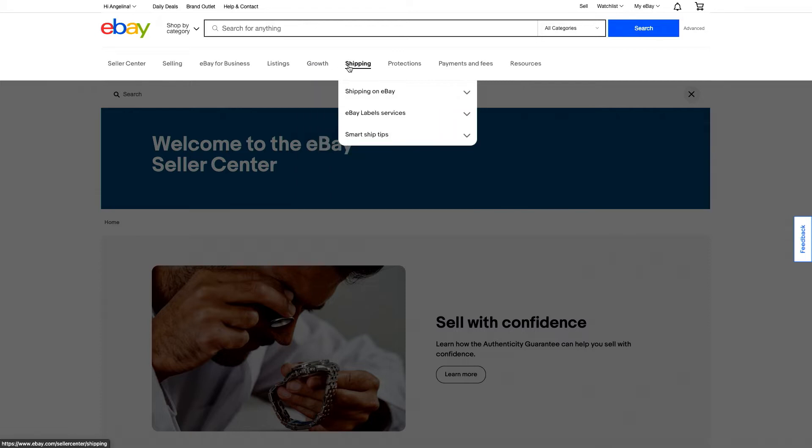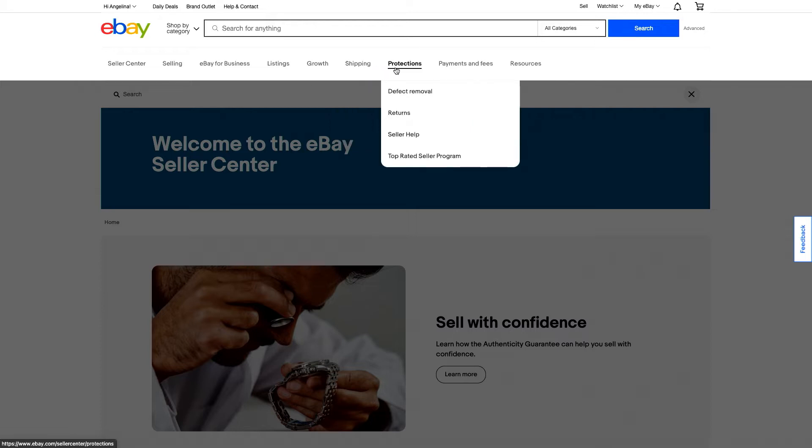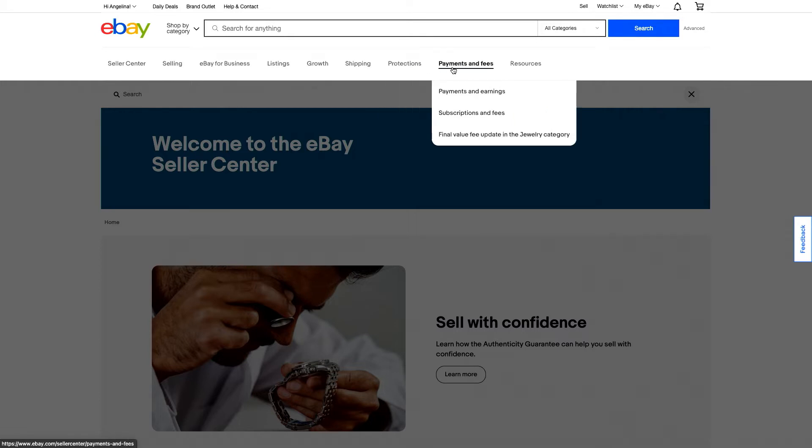We know that shipping is very important to our sellers, so we have a tab here where you can get information on how to ship all of your items to customers. Here you can find information on the protections you as a seller have.